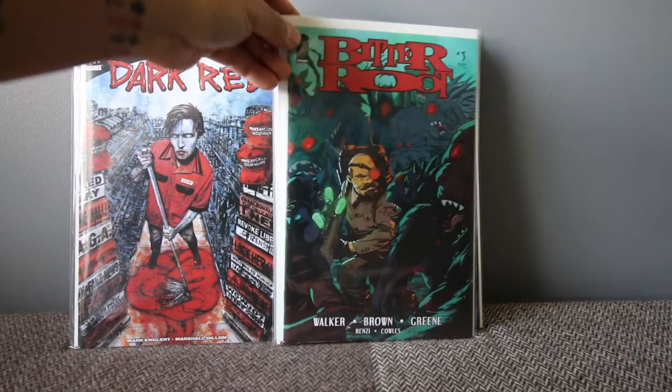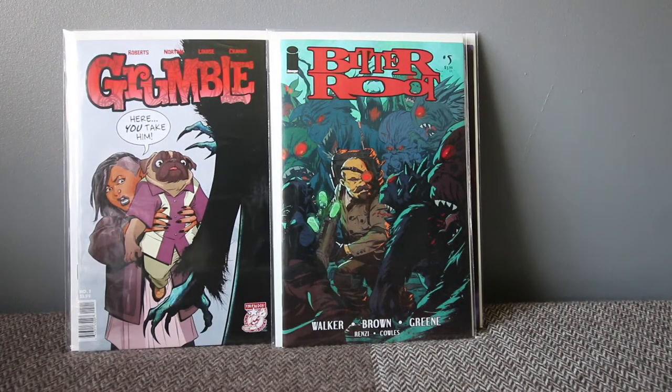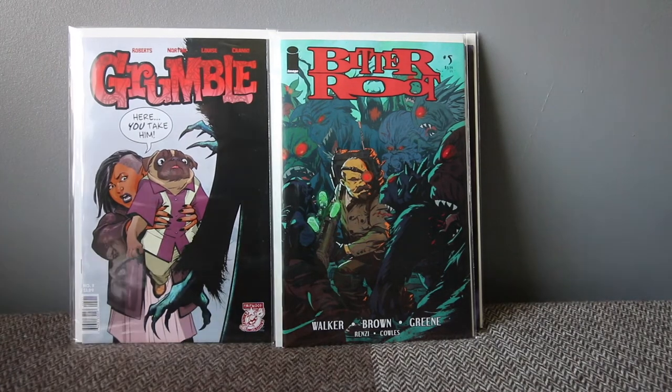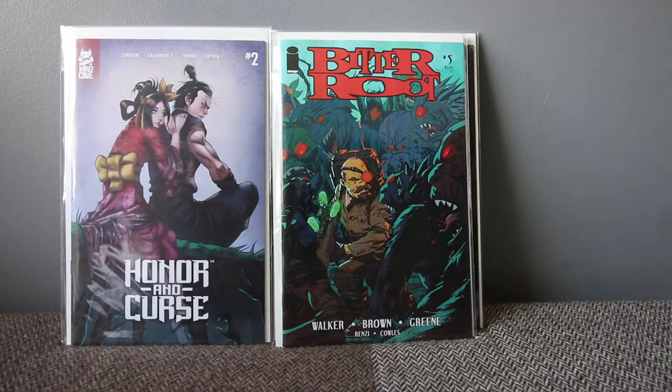Grumble number five — I can't believe it's already number five. If you like The Goon and that kind of story, Grumble is right up your alley. I've been enjoying every issue. It's funny, there's a bit of magic, action, a lot of everything, and it's pretty adult with loads of swearing. It's a really interesting book. Grab it if you can — it's amazing.